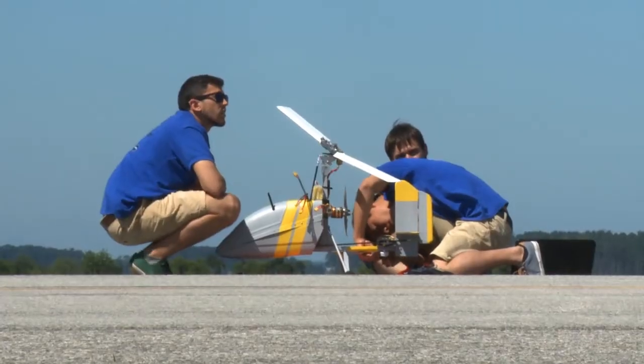Unmanned Air Systems are flying robots, sometimes also called UAVs or drones, so they need a lot of space to do their thing, which is why we're here at the Naval Air Station at Webster Field, Maryland.